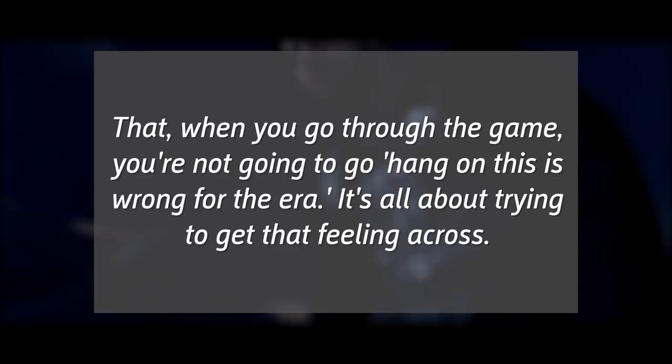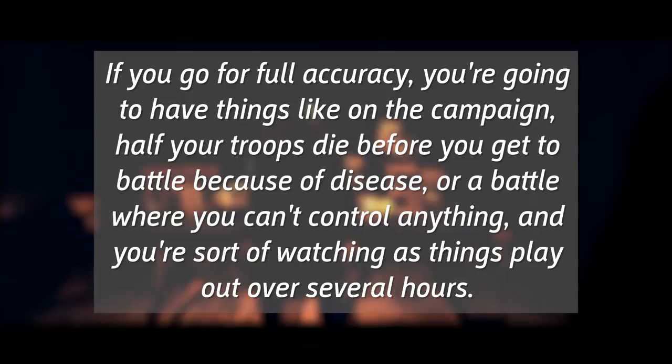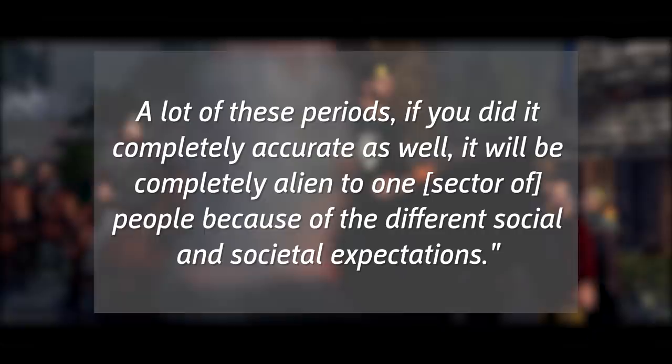"Like if you go for full accuracy, you're going to have things like on the campaign, half your troops die before you get to battle because of disease, or a battle where you can't control anything and you're watching as things play out over several hours. It's where you draw the line on the accuracy scale. 100% accuracy is pretty much impossible for these games. A lot of these periods, if you did it completely accurate, it would be completely alien to one sector of people because of the different social and societal expectations."